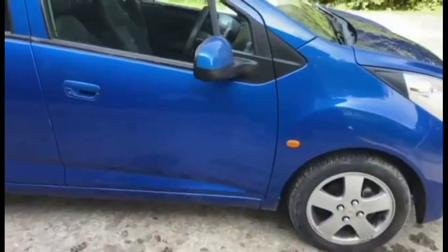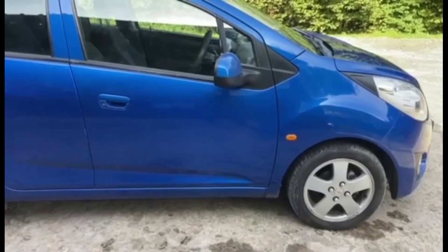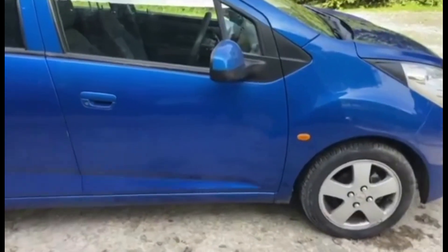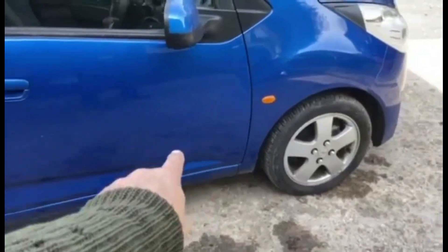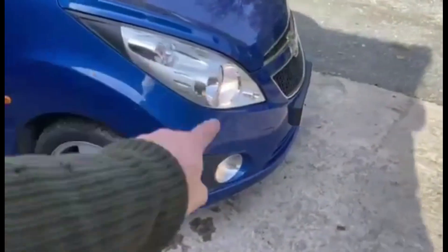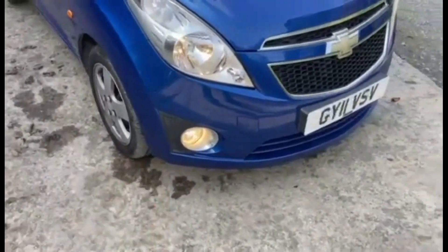Before we go any further — if you're after an immaculate car and a few little dinks bother you, don't watch any further, there are a few around this one. But as you can see on this video they're not that bad. There are some marks in that door, but that wing's okay and so is the corner of the bumper — maybe some scuffs on the very bottom corner.